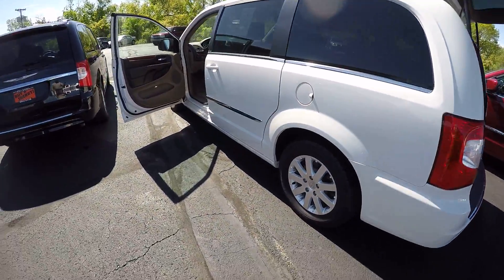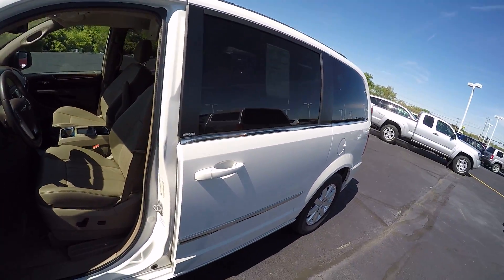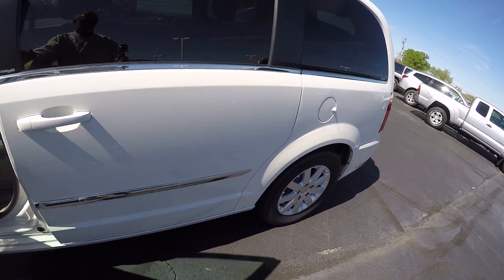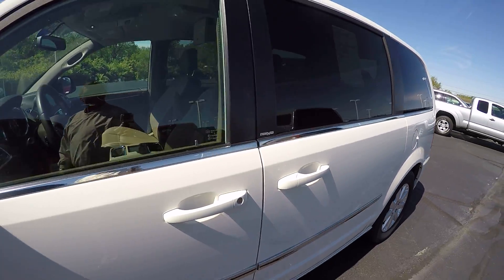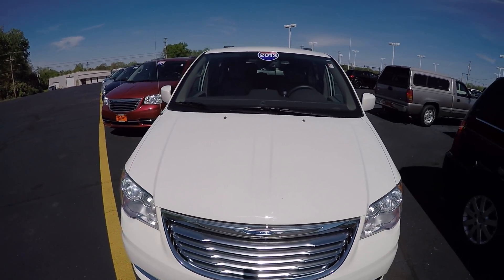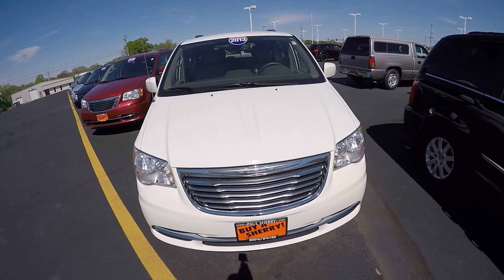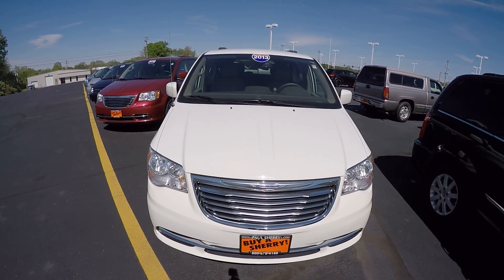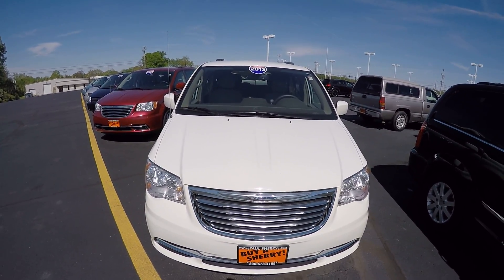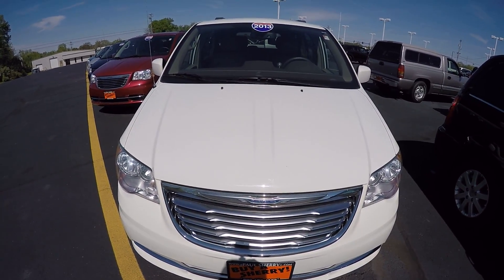Once again, this is a 2013 Chrysler Town & Country Touring in the white — leather seats, DVD player, 3.6 Pentastar engine with an automatic transmission. For more information on this vehicle or any others we have, give us a call at 800-678-4188.